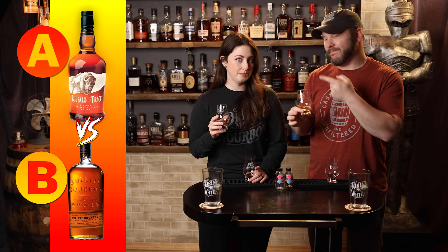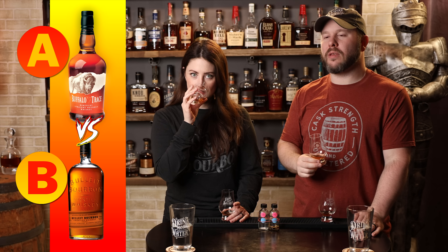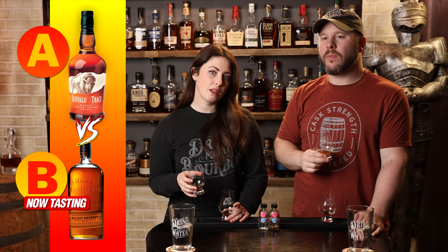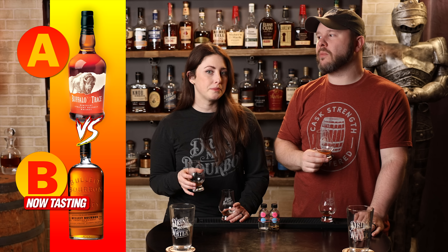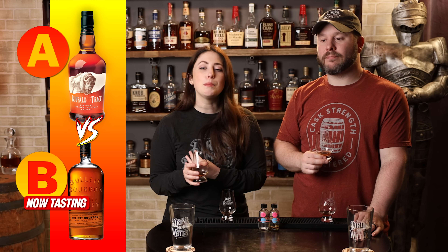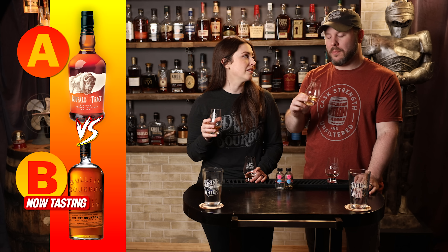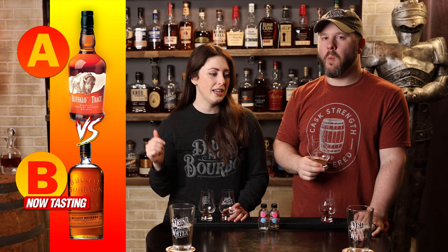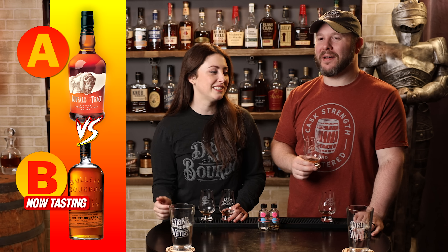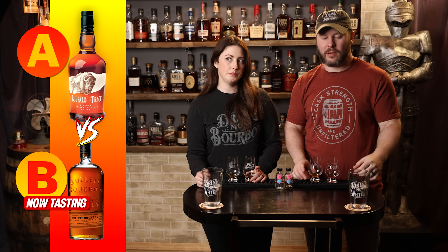Bourbon B — more nutty. Peanut chocolate, woodsy, a little earthy, like outdoorsy tree bark. It's very familiar. This one also tastes a little higher proof and finishes short. The peanut butter chocolate stays around — it kind of has like a Reese's, like the little cups. The peanut-to-chocolate ratio has to be right. That's really all that's there, but I like Reese's cups as much as the next person. It's got a little building heat on that second sip. Going back to A — still strawberry jam, a little cupcake-ish.